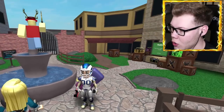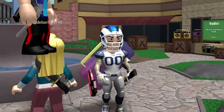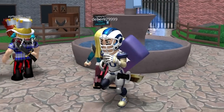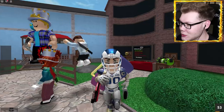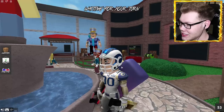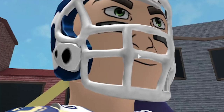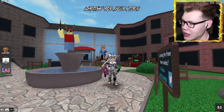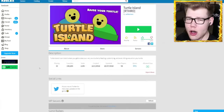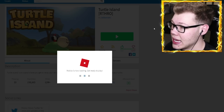Here we are in Murder Mystery 2. I feel like I'm supposed to be taller — my helmet looks too small for my head, like I can't even breathe inside of it. This arthro model looks a little bit too small in this game. Let's try a different game — we'll check out a game called Turtle Island instead.